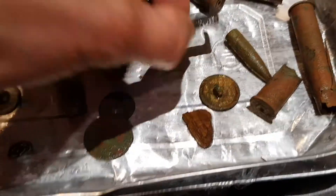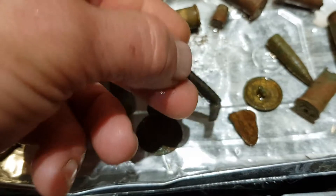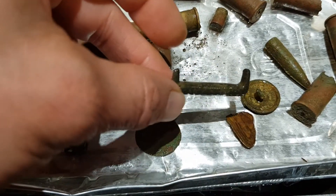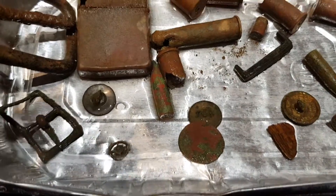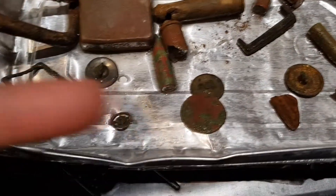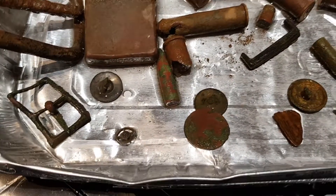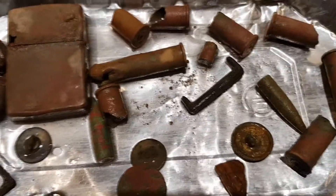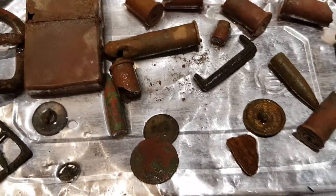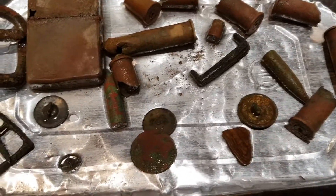I think this one is part of a buckle as well, or at least used to be. A button here and there, and this one here — I think it's part of a clock or a watch. I guess we're going to move on to the jetton and the hammy that we found today.